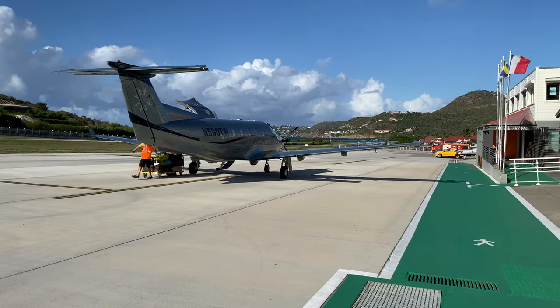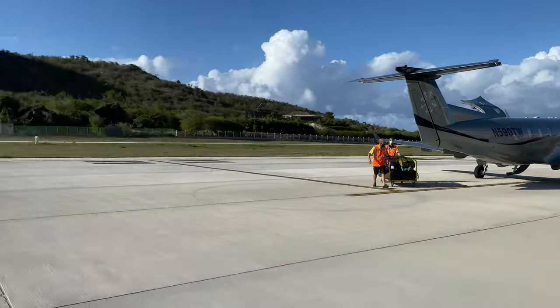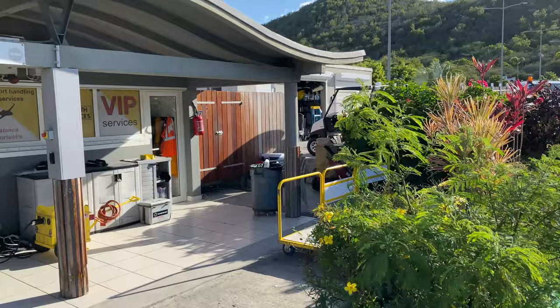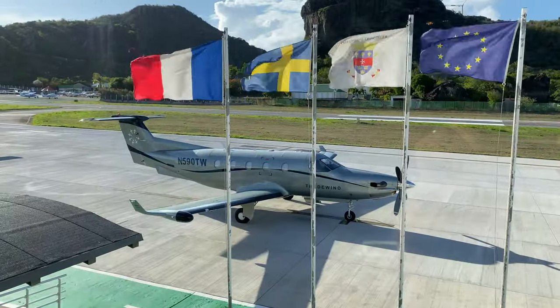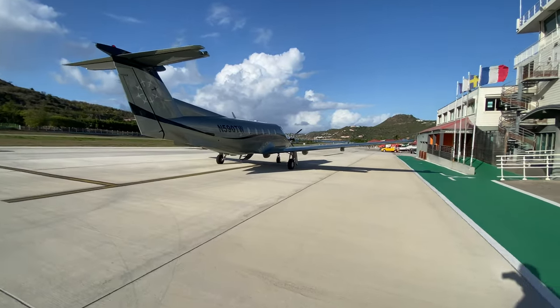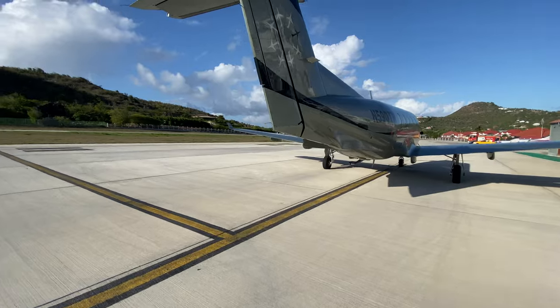We just landed in the beautiful St. Barts. They're taking all the bags out and I'm just going to hit the loo. Then I will be on my way back to San Juan on my last flight in the Pilatus. There she is sitting for one last time. Let's get out of here now. Let's do this — let's get her going.